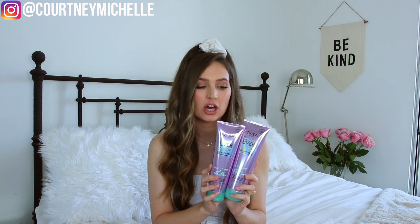Make sure to comment down below what hair care tips work for you so we can all help each other out. Check out the L'Oreal EverPure products linked below — they are going to be a lifesaver. Make sure you guys follow my Instagram at CourtneyMichelle, I love you from the bottom of my heart and I will see you in my next video.